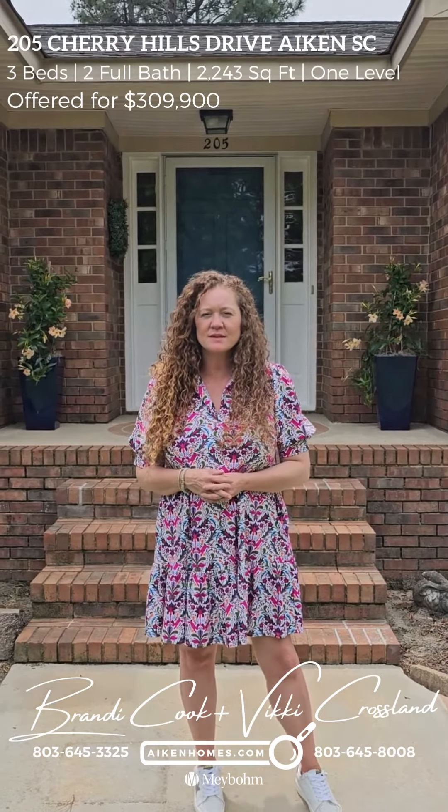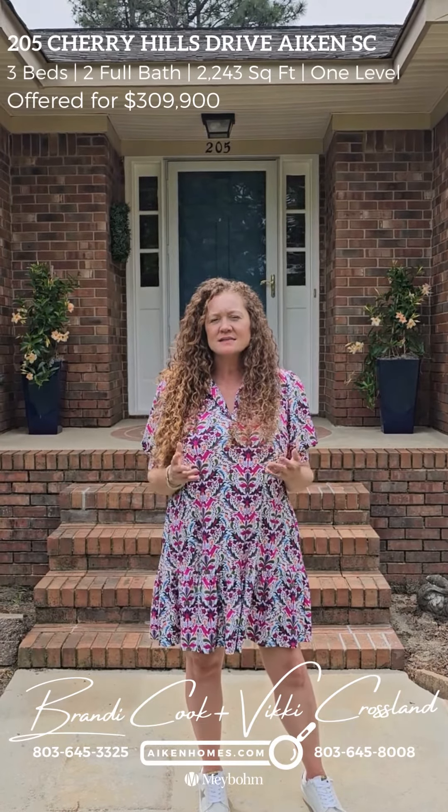Hey everyone, this is Brian D. Cook at the Aiken Homes team at Maybaum Real Estate. I want to welcome you to our newest listing located at 205 Cherry Hills Drive. This is a three bedroom, two full bath home with over 2,200 square feet and a great backyard — great for entertaining. So let's go check it out.